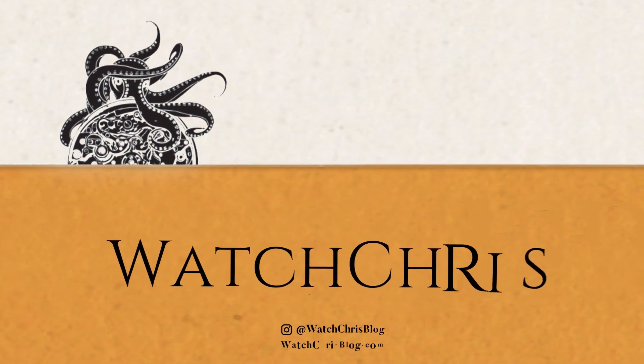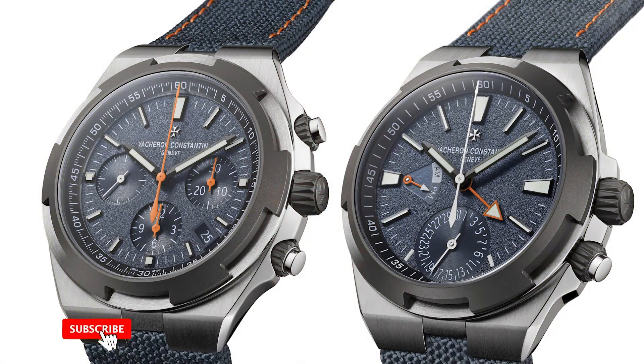What's up guys, it is Chris back with another news video. Today I wanted to talk about a watch that was introduced in 2019 and they have now just come out with a new limited edition version of it — actually two limited edition versions. It is a Vacheron, and it was one of the first news videos I did on this channel: the Corey Richards special edition, which was a one-off watch.